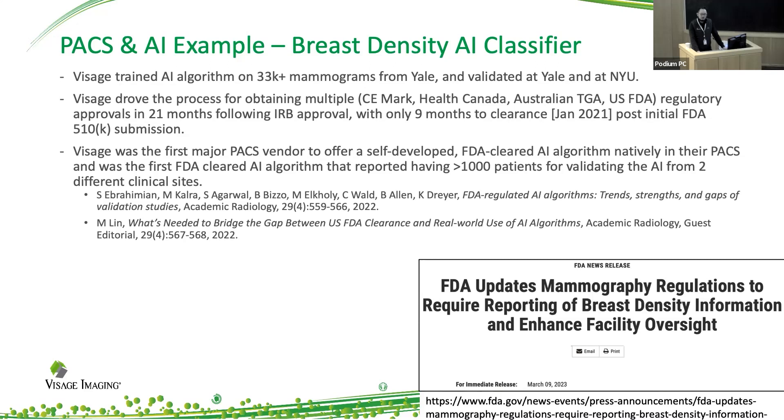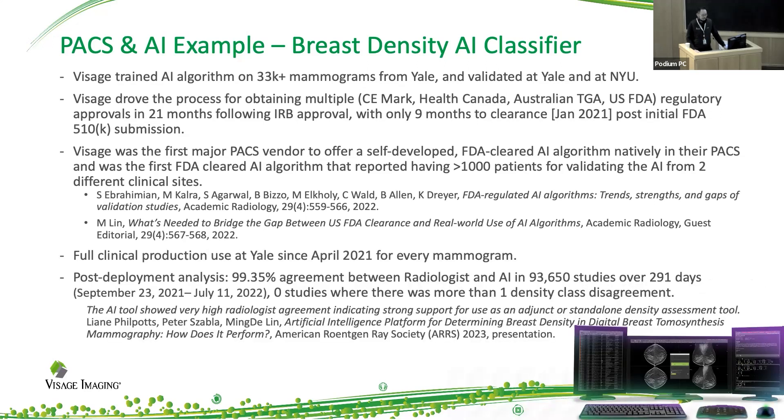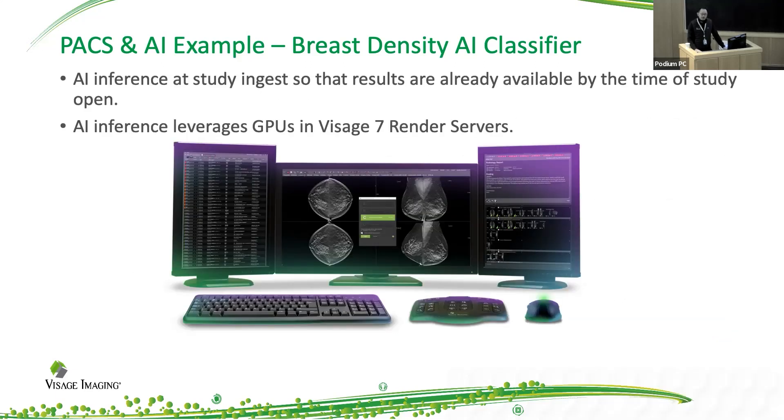We had a lot of scientific touch points in terms of how we performed the testing and validation and also the transparency of how we went about that. Most notably, this AI algorithm has been in full clinical production at Yale since April 2021 and it runs on every single mammogram that comes in. We did a post-deployment analysis where we showed a very high level of agreement, and this is going to be presented at the American Roentgen Ray Society meeting next month. The AI runs in the background, waits for the study ingest of the mammogram, and as soon as that becomes available, the inference runs and it leverages the GPUs and render servers for Visage. So by the time the radiologist opens up the study, that inference result is already there — you don't have to wait for the inference to actually calculate.